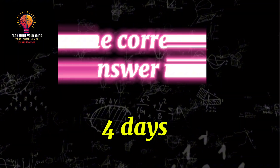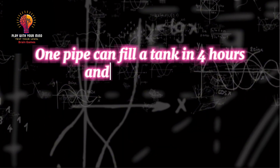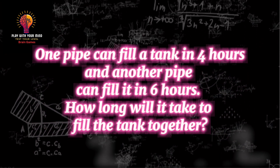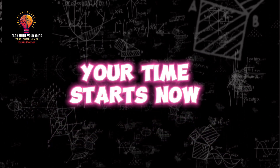The correct answer is 4 days. Question 6: One pipe can fill a tank in 4 hours, and another pipe can fill it in 6 hours. How long will it take to fill the tank together? Your time starts now.